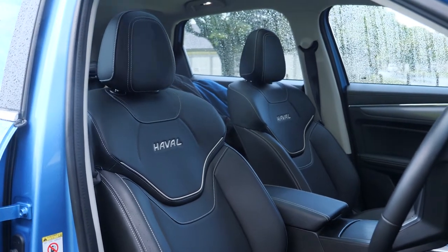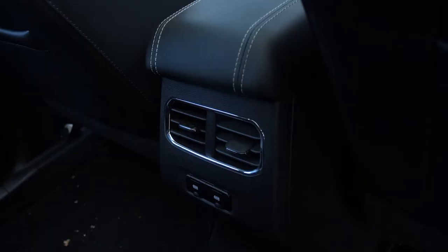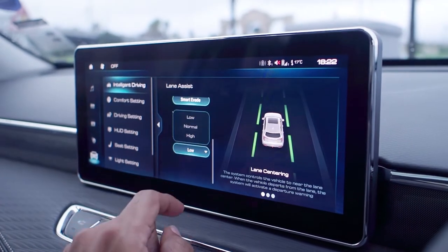The HEV Jolian is priced between R550,000 and R580,000, which I feel is really affordable considering what you're getting. All of the drive modes can be accessed and controlled from the touchscreen infotainment system. The intelligent driving features include lane keep assist, forward assist, traffic sign assist, and rear side assist.